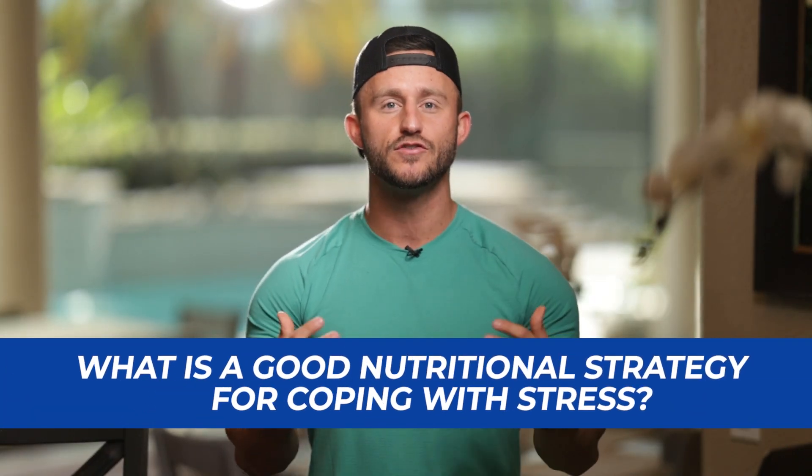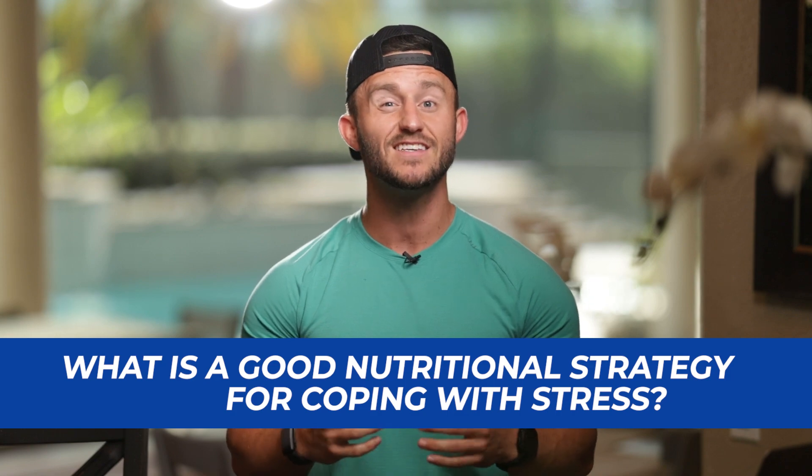What's going on guys? Welcome back to the channel. If you're wondering what a good nutritional strategy is to cope with stress — and not only cope with it but decrease stress levels — in this video we're going to talk exactly how you can set that up for yourself.